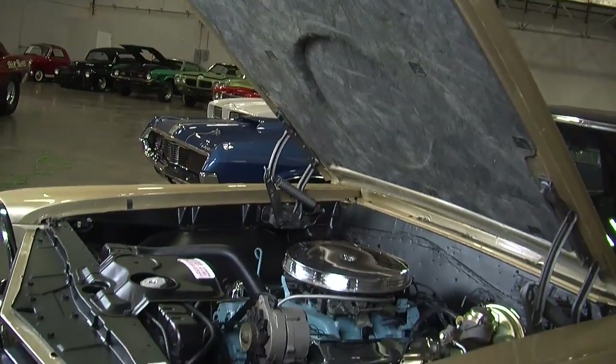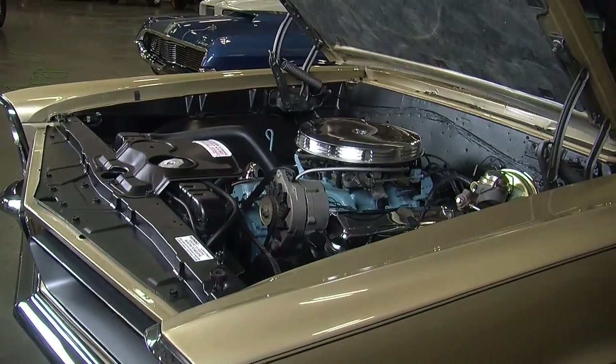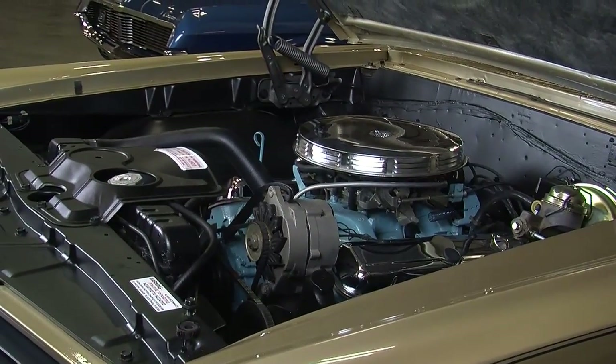It's kind of funny to think about a two-speed automatic transmission, but with the 3.25 rear gear, this car could take you from zero to 125 miles per hour and only shift once.